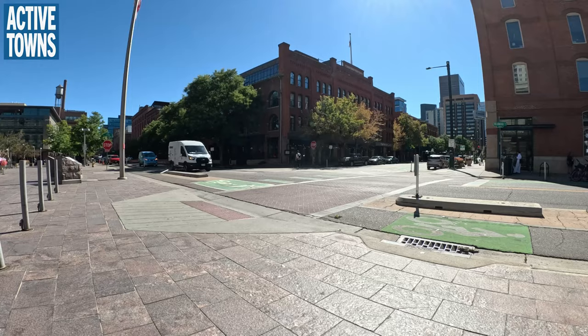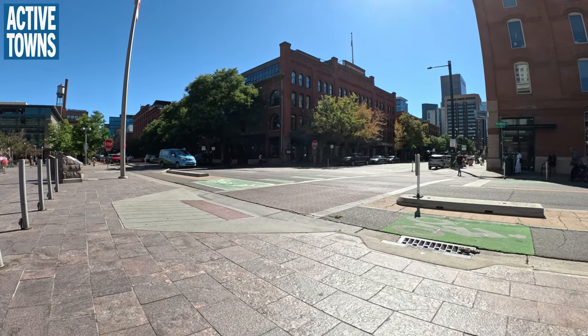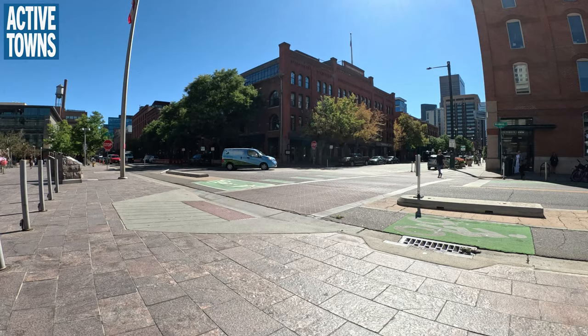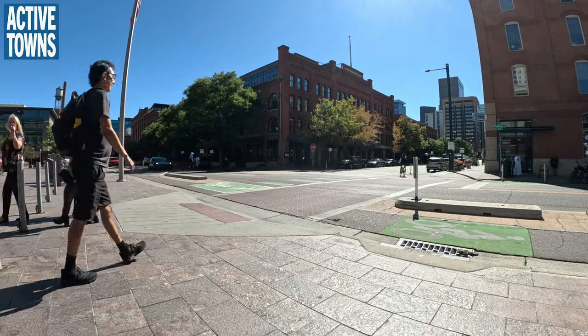There are plans to make Wincoop actually car-light — a curbless design with only drop-offs and access to parking lots. All of this would become more of a pedestrian area. A study was done about eight years ago recommending this, but it hasn't been done yet. They're doing another study now, but there's general agreement that's what this area should be.